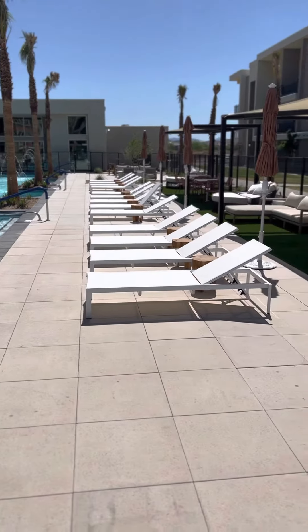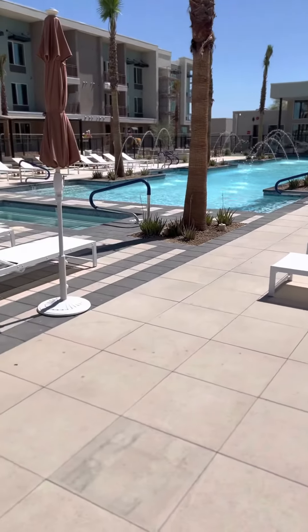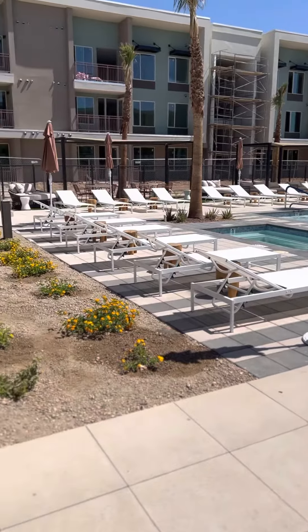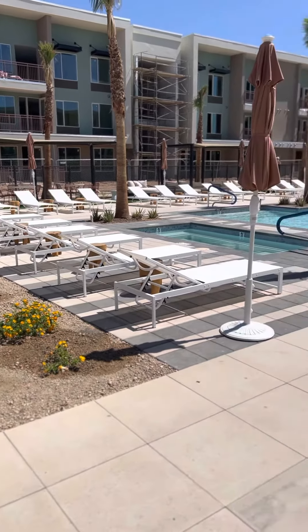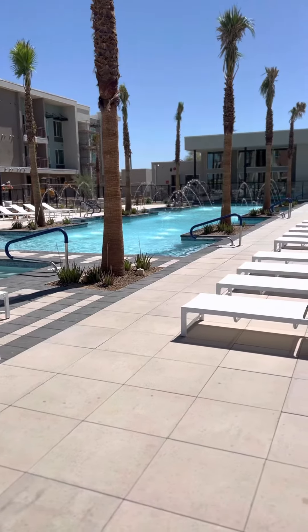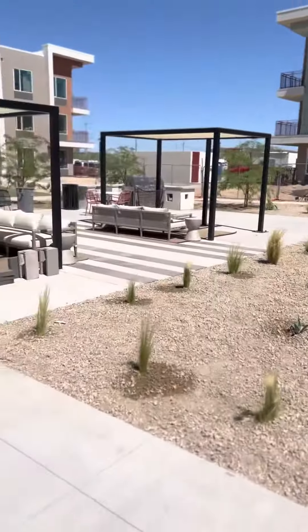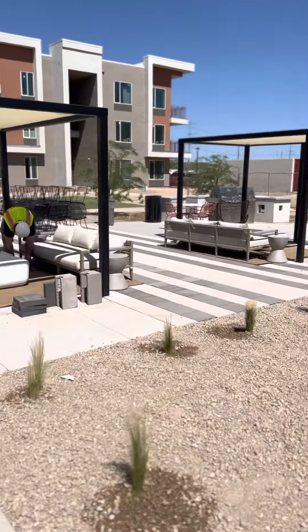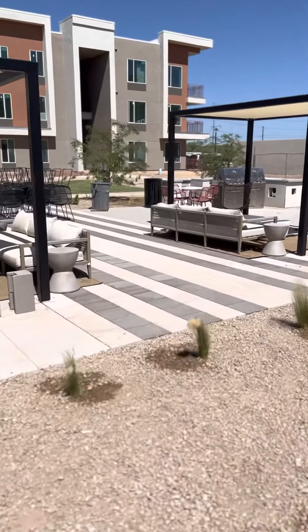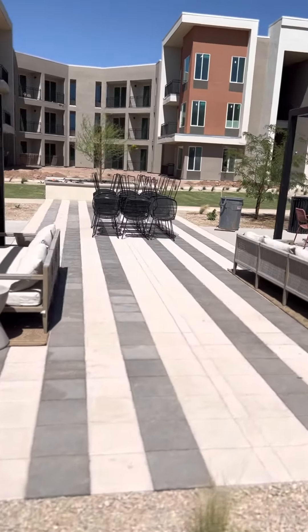Of course, polymeric sand. It's a very nice look. This is a typical apartment building — the pool deck we would do in Phoenix, Arizona. This is just one element on the project. We did the entryway. We did some smaller areas over here where the barbecues are with some pavers as well. A lot of pavers on this project.